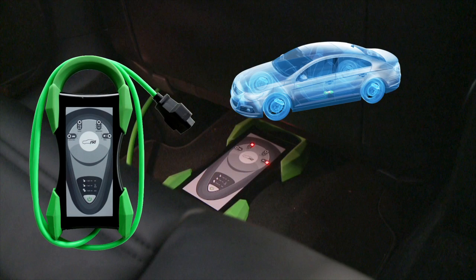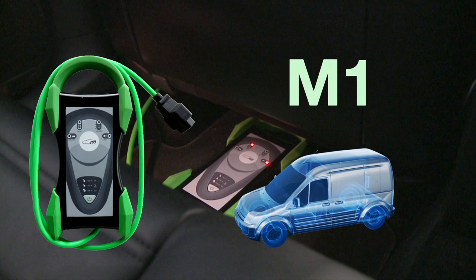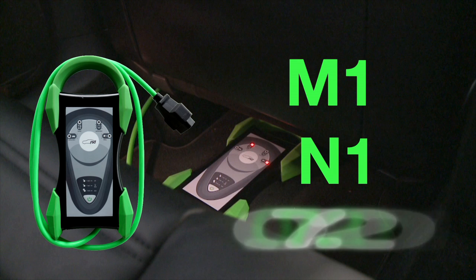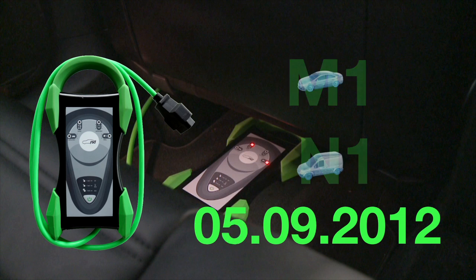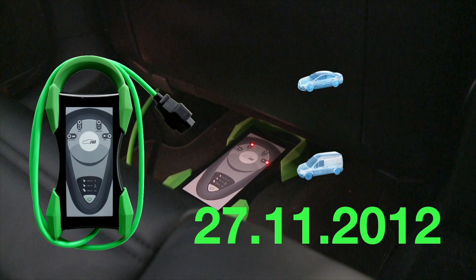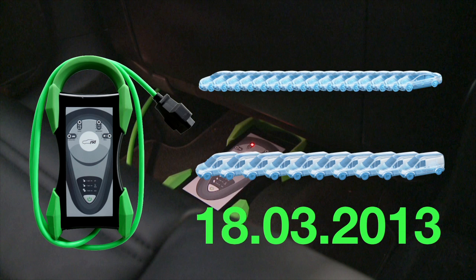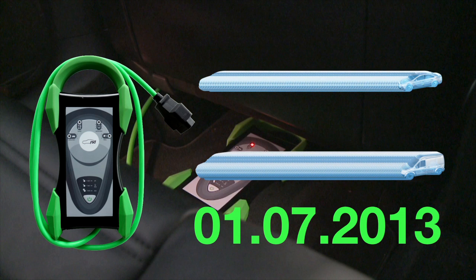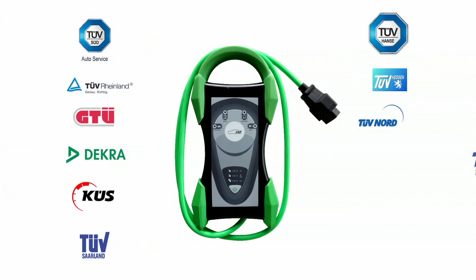Gemäß den Übergangsvorschriften der StVZO ist die Nutzung des HU-Adapters für Fahrzeuge der Klassen M1 und N1 mit Erstzulassungsdatum ab 1.07.2012 schon zulässig. Der breite Einsatz des HU-Adapters wird beginnen, wenn diese Fahrzeuge in ausreichender Anzahl zur Hauptuntersuchung vorgestellt werden. Es bleibt also noch Zeit, um die Anwendung des HU-Adapters in die Prüfabläufe und Infrastrukturen der Überwachungsinstitutionen zu integrieren.